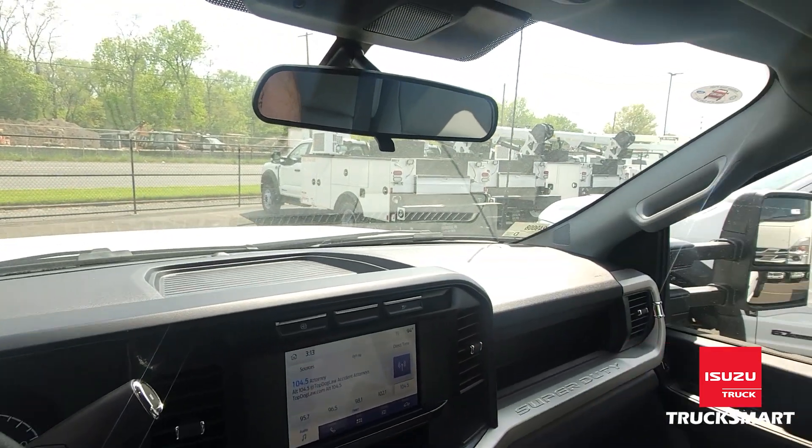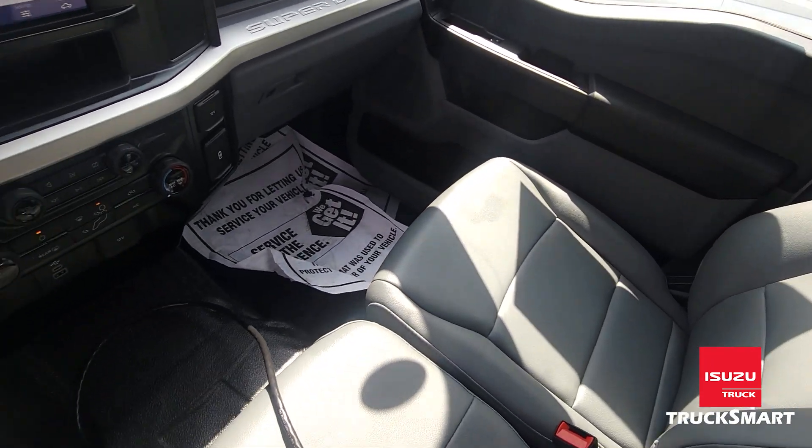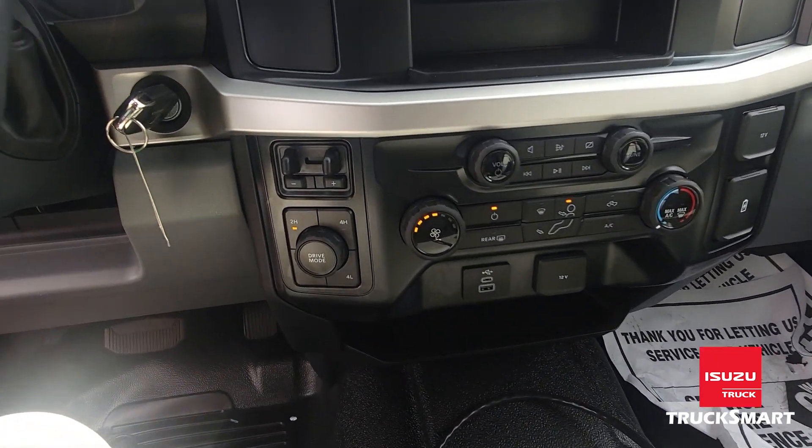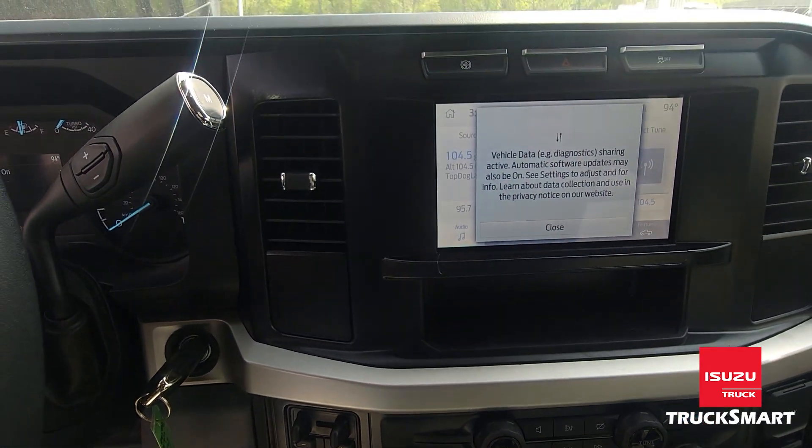They also have five different drive modes including snow, slippery conditions, and tow and haul. They come with Bluetooth connectivity, backup camera, and an 8-inch screen.